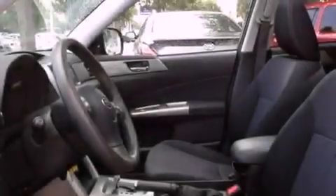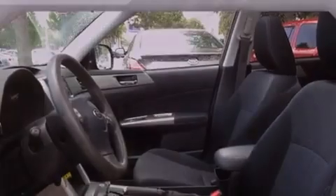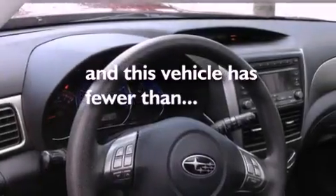An anti-lock braking system, front airbags, air conditioning. And this vehicle has fewer than 43,000 miles on the odometer.